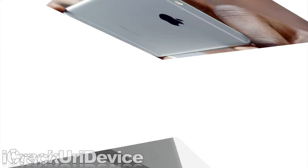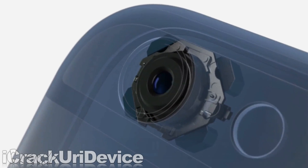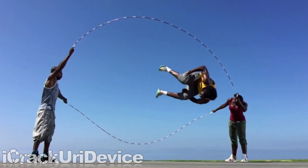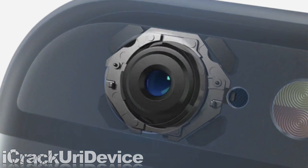The iSight camera remains 8 megapixels, but it uses improved optics and advanced focus pixel technology for near-instant autofocus. 1080p video can be captured at 60fps, whereas slow-mo has been bumped up to 240fps.